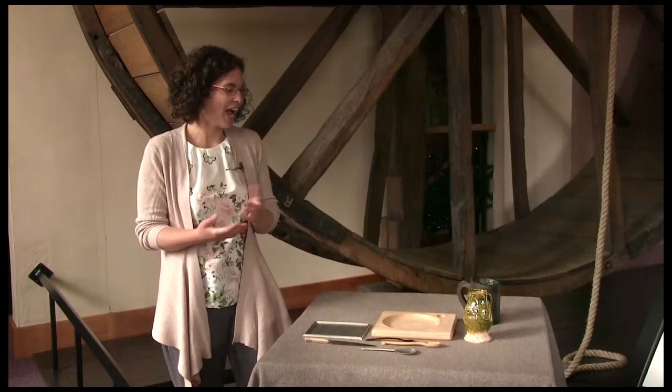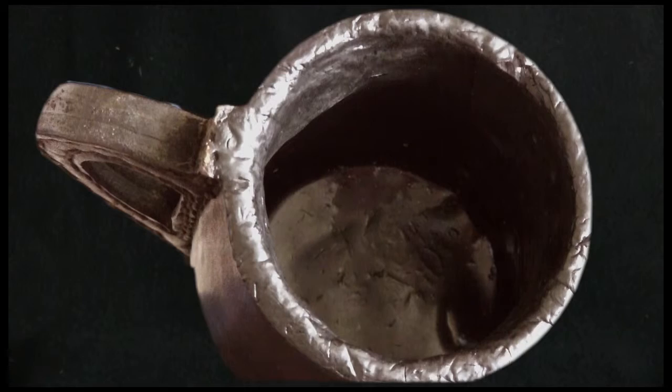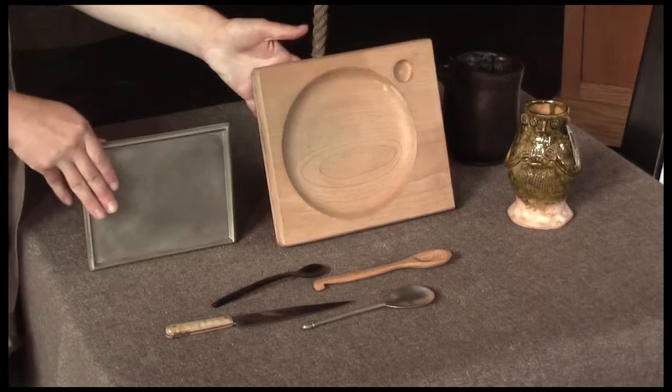These items here tell us a bit about how people ate in the medieval period. A lot of people would have drunk out of a leather tankard. Now, leather is a really useful material, but you need to make it watertight. What they did was line the inside with pitch so that nothing leaked out. Pottery jugs and mugs were also used — it could be as ornate as you wanted, depending on how much you wanted to pay. But what you might also notice about this table is that there are no round plates; they're actually rectangular. These are called trenchers.